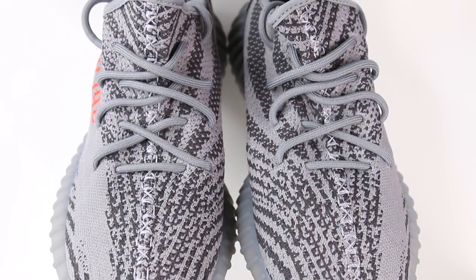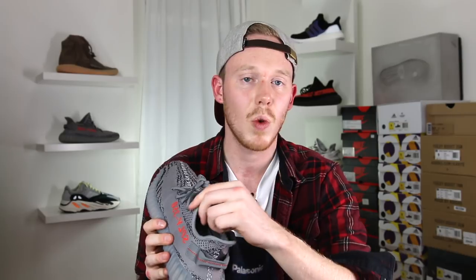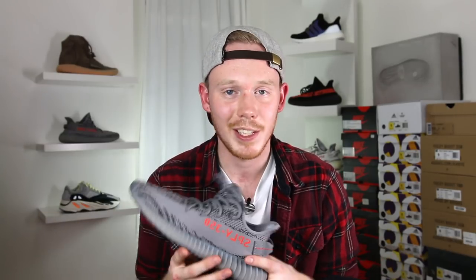Moving up the shoe, you've got your 350 rope laces in the same shade of gray as the base color of the upper. The inside of the shoe is identical to all the other 350 V2s — you've got suede around the lace eyelets, 3M stripes on the heel, the same padding, and the same fit. I mean, it's a 350 V2 — what do you guys expect?